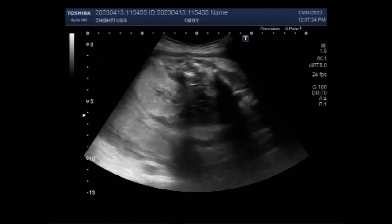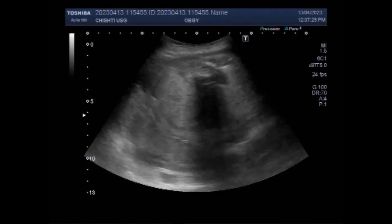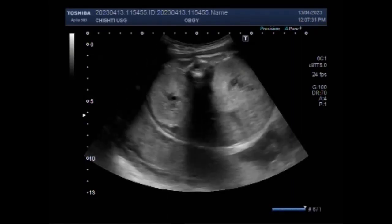You can see both kidneys of the fetus, and they are enlarged in size and show some signs of parenchymal disease.